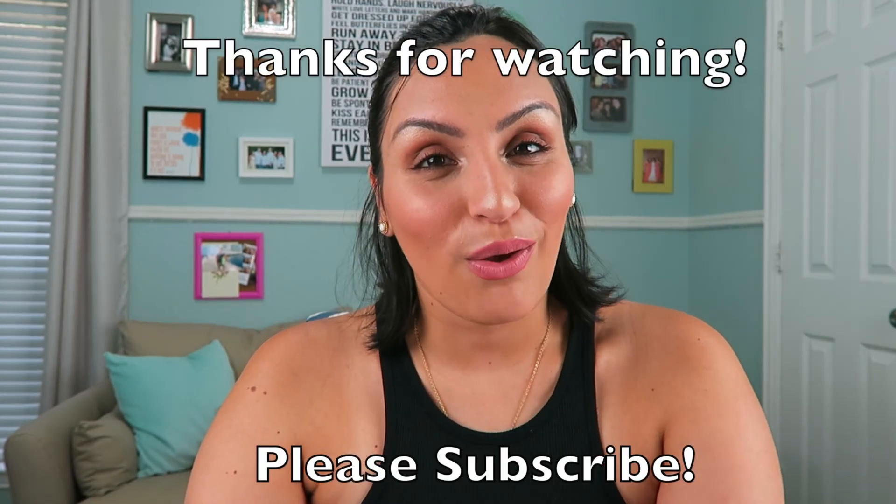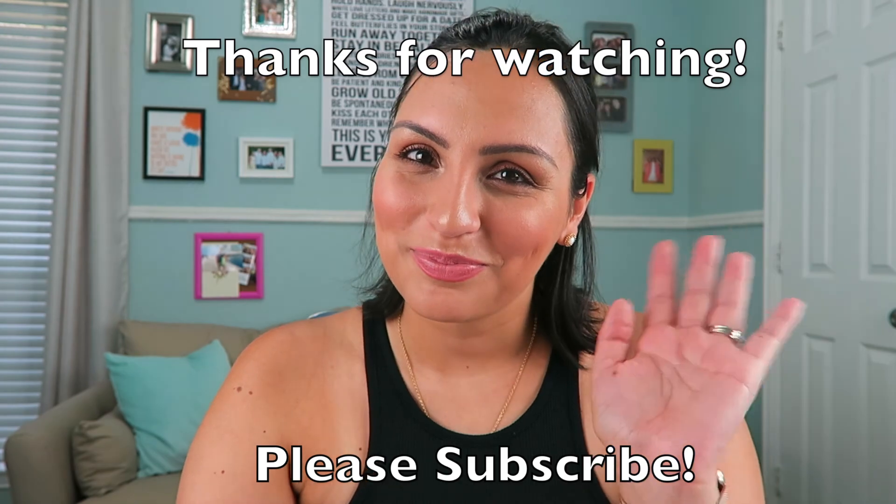That's it for my monthly favorites. What did you love this month? Let me know in the comments down below. Thanks for stopping by. If you like what you see, please give this video a thumbs up, subscribe to my channel, and I hope to see you next time. Bye.